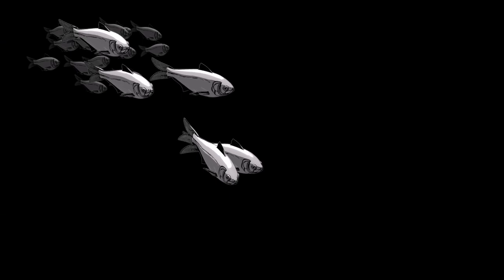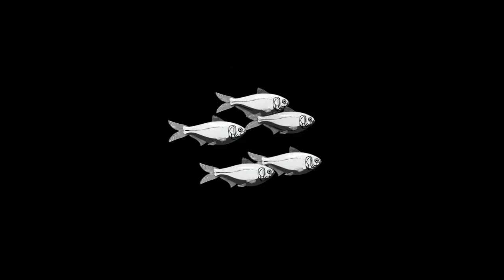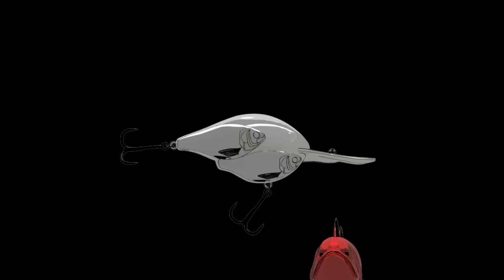As soon as those game fish disappear, the baitfish immediately try to recruit back together — figuring out how many they lost. The desperate baitfish swim erratically until pairing occurs, with the goal of reforming the sanctuary of yet another bait ball. This is the Live Target Bait Ball Series.